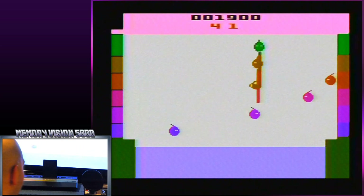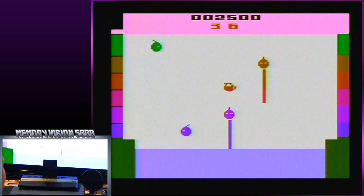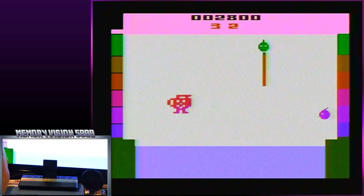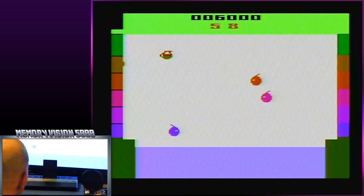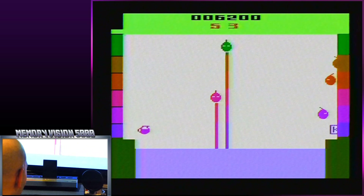Let's see what kind of high score we can get here. I actually find this game to be pretty good. It's actually not bad at all. I must say, it's probably one of my favorite Atari 2600 games. It's not bad — I think it's pretty good. And I like Kool-Aid. I think Kool-Aid tastes pretty good.